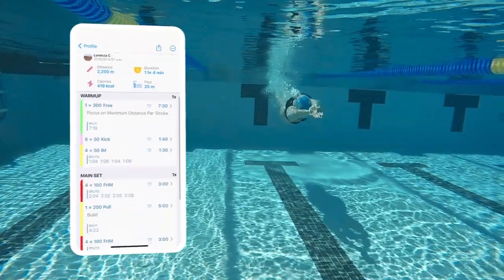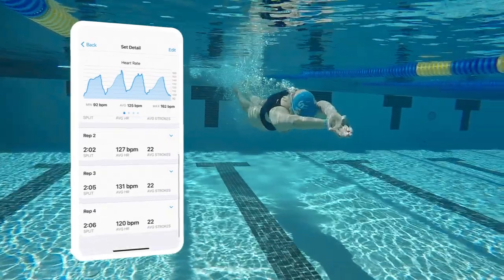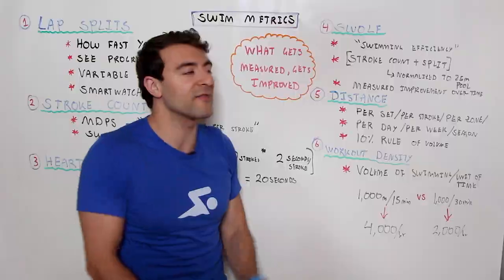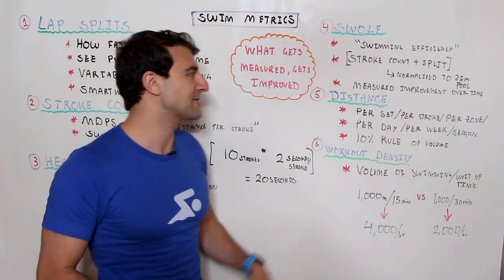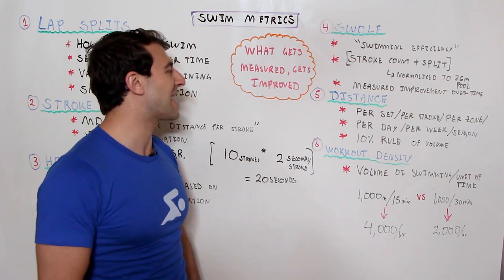Swolf is something great to measure over time. I highly recommend doing sets where you really focus on improving your Swolf score — sort of like swimming golf. The lower the number, the better and more efficient. No mulligans — just try and get that Swolf score down.